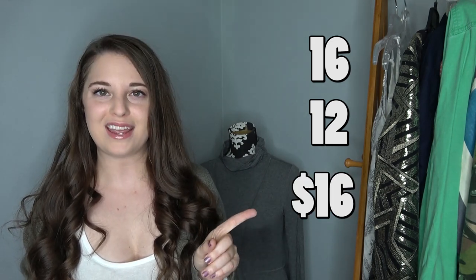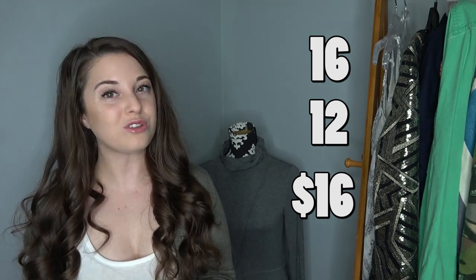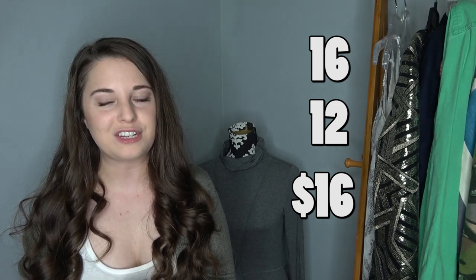On screen I'll show how many items I brought to Once Upon a Child to sell, how many they actually purchased from me, and the last number — how much money I made selling to them. So what do you think? Did they take the items you thought they would? I wonder if they took any of them — we shall find out.